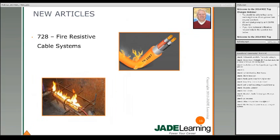Another new article was Article 728 on fire-resistive cable systems. Up until this new article, pretty much all we had to rely on for installation requirements was from the listing agencies or the manufacturer's instructions. Now that we've got a new article, we have guidelines for installing fire-resistive cabling systems covering mounting, supporting, splicing, and marking.